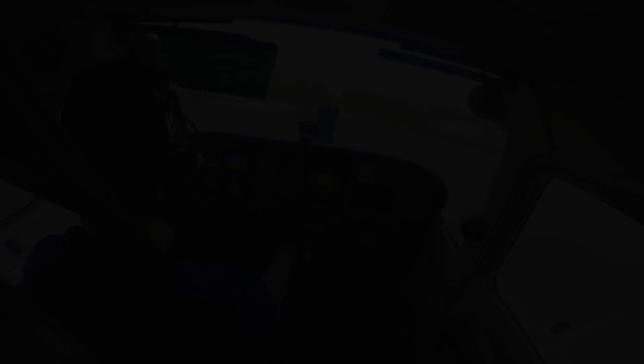Alright, 55. Yankee runway 18 cleared touch and go, runway 18 cleared touch and go.